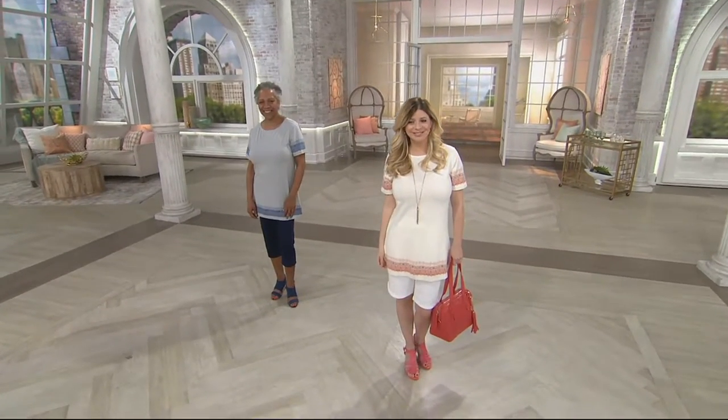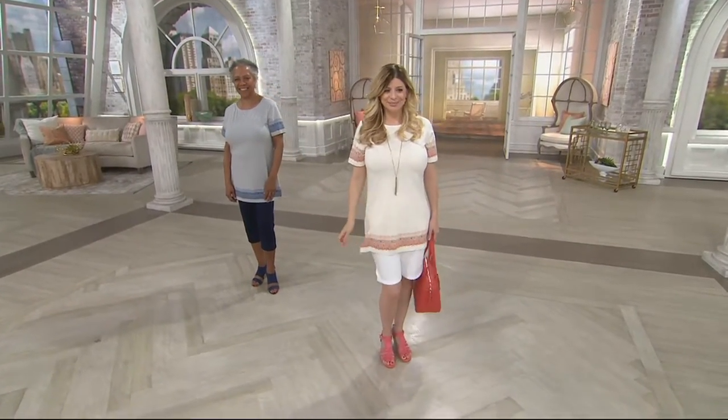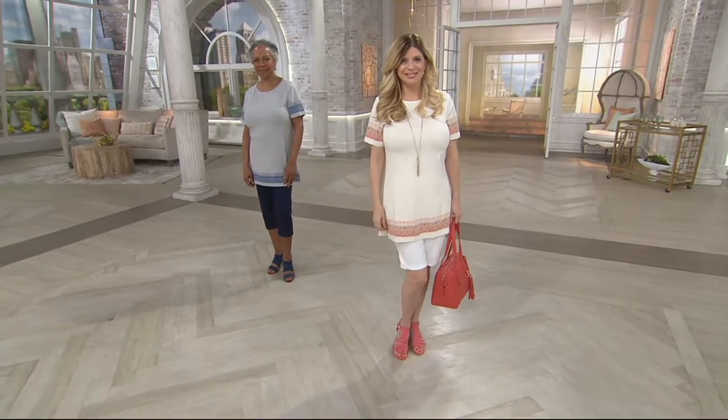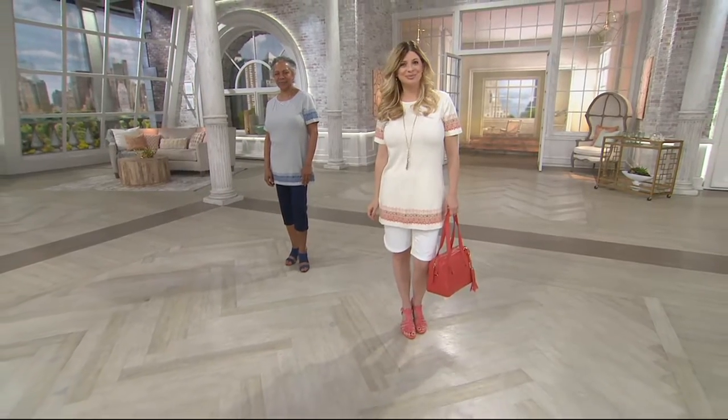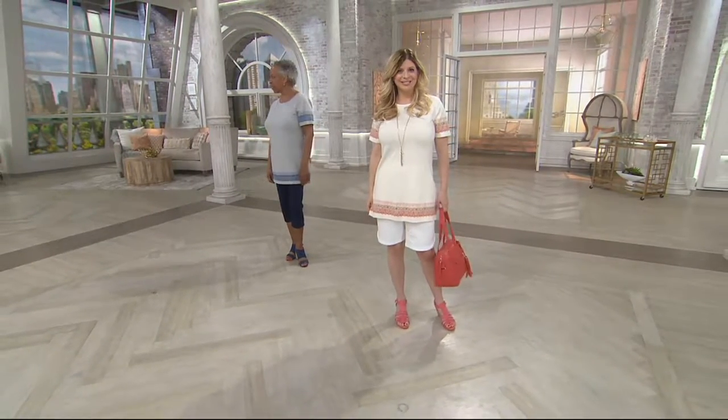The heathering really gives it another dimension, whether it's the light heather gray or the oatmeal heather. I love how Meredith has it with shorts, and Tony has it with the capris. You could also wear it with your denim.